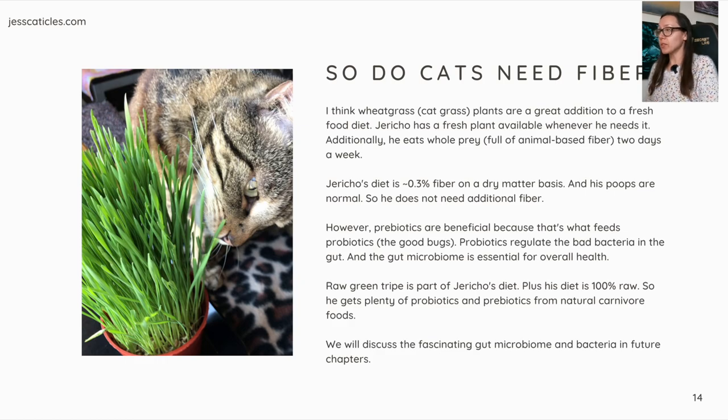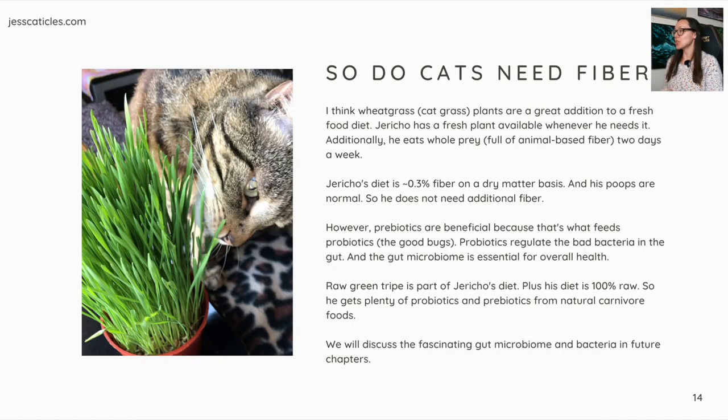So do cats need fiber? I think wheatgrass — aka cat grass — and plants are a great addition to a fresh food diet. Jericho has fresh plant available whenever he needs it, and he chooses to eat it. He also eats whole prey, which is full of animal-based fiber, a couple times a week. Jericho's diet is roughly 0.3% fiber on a dry matter basis, and his poops are completely normal, so he does not need additional fiber. However, prebiotics are beneficial because they feed probiotics — the good bugs — which regulate bad bacteria in the gut. The gut microbiome is essential for overall health. Raw green tripe is part of Jericho's diet; this is the stomach lining of ruminant grass-grazing animals, so it contains some pre-digested plant material. Plus, Jericho's diet is 100% raw, so he gets plenty of probiotics and prebiotics from natural carnivore foods.